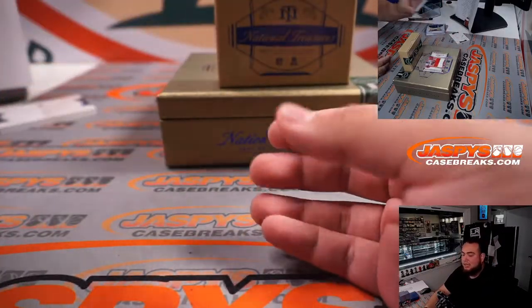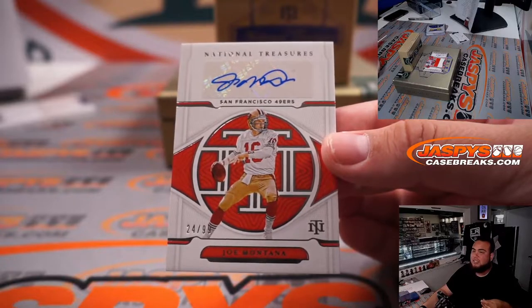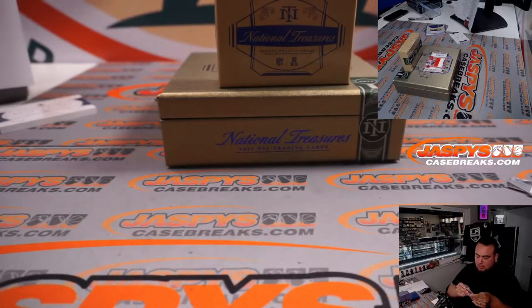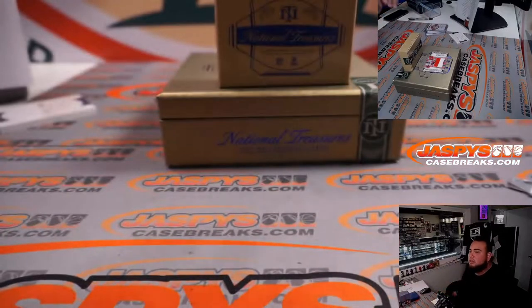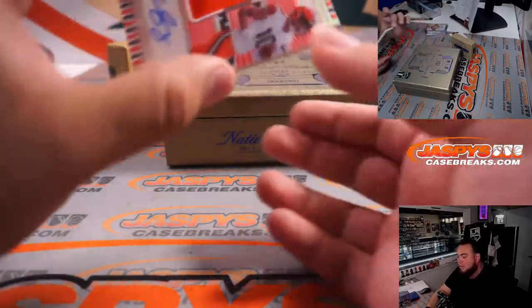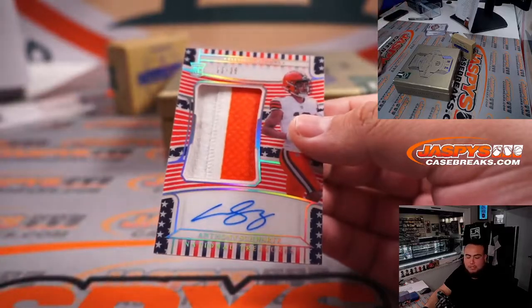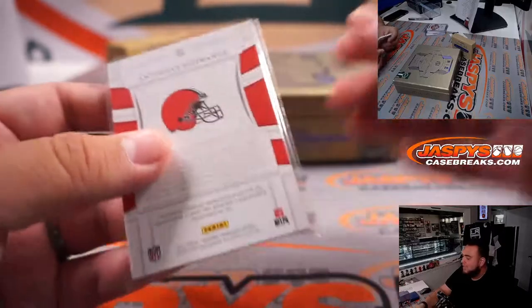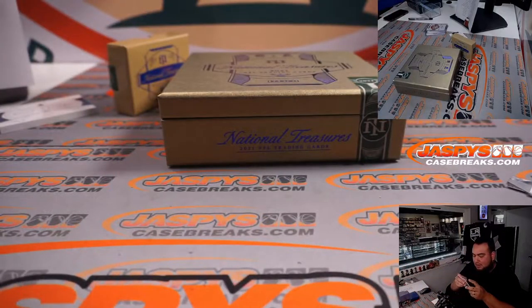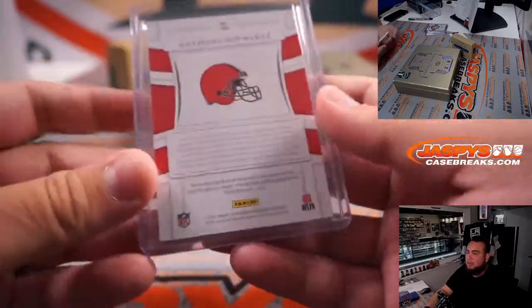Second to last hit — a Joe Montana for the 49ers, 24 out of 99. 49ers going to Dusty straight up. Last one here, your Stars and Stripes RPA is going to be Anthony Schwartz for the Browns, 12 out of 25, two-color patch and autograph. So first one was Kadarius Tony, second one is Anthony Schwartz — no quarterback yet, no bigger player, but this is a nice one for the Browns. There you go, Jeff — nice Stars and Stripes.